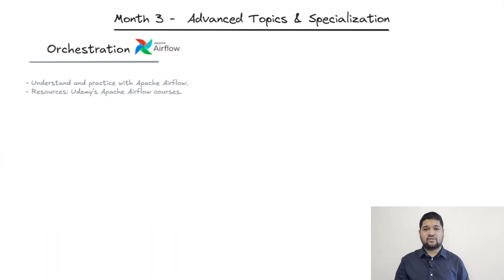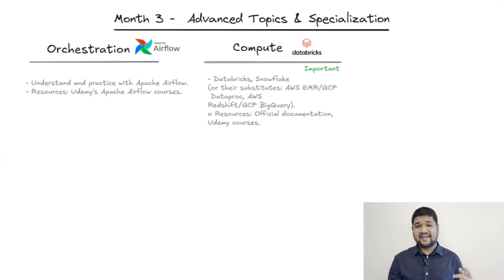Month three is all about advanced topics and specialization — now we're really getting into the heart of data engineering. The first skill is orchestration with Apache Airflow: learn to automate workflows using Airflow, as it is key for managing complex data pipelines. Second are compute tools: get familiar with Databricks or Snowflake. If you're working with AWS or GCP, look into equivalents such as Redshift or BigQuery.